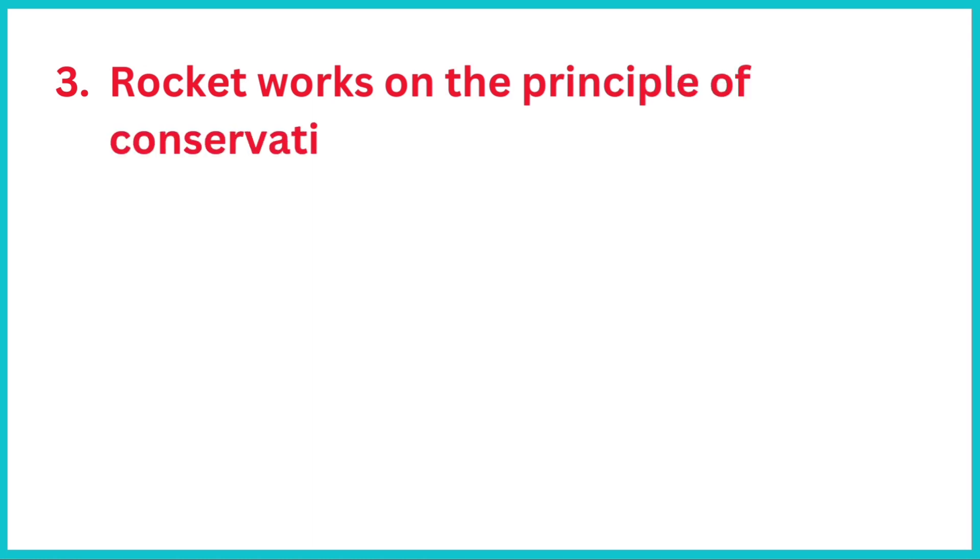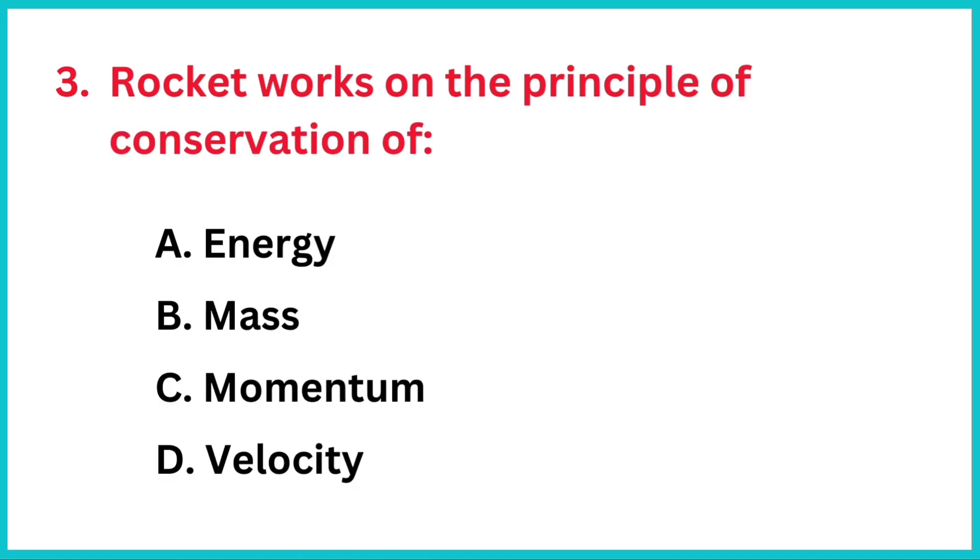Rocket works on the principle of conservation of? The correct answer is option C, momentum.